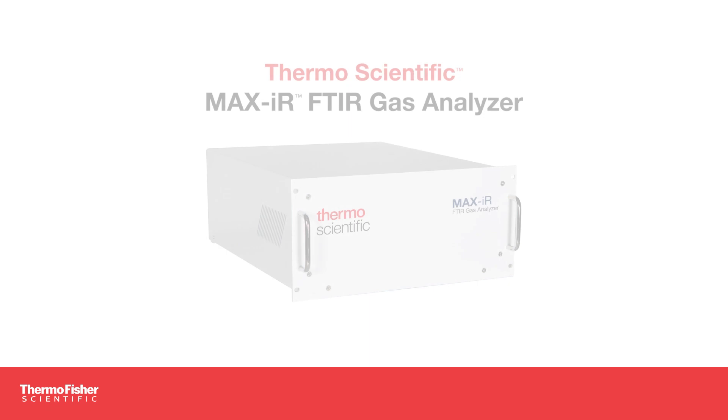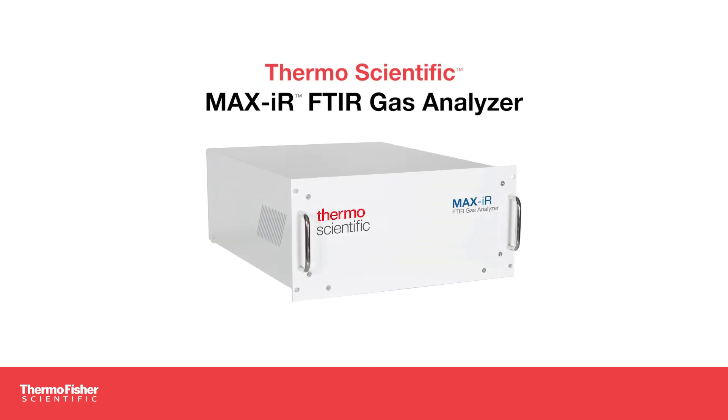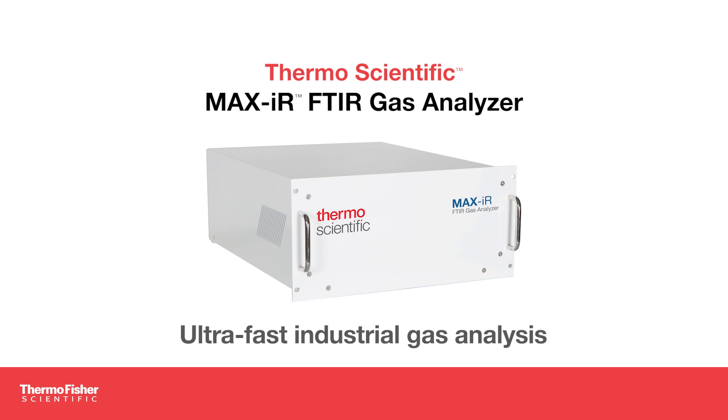The solution? The MaxIR FTIR gas analyzer from Thermo Fisher Scientific — ultra-fast industrial gas analysis with ultra-low detection limits. This analyzer is one of the most sensitive FTIR gas analyzers ever produced.